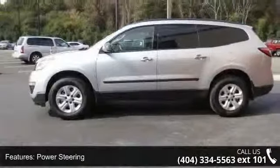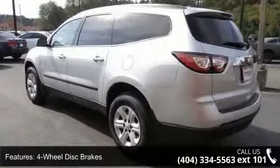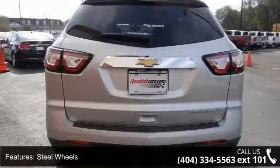Some of the top features included with this vehicle are front-wheel drive, power steering, ABS, four-wheel disc brakes, steel wheels, rear spoiler, automatic headlights, privacy glass, satellite radio, and auxiliary audio input.